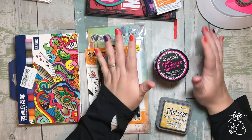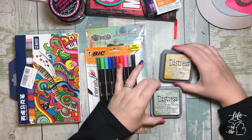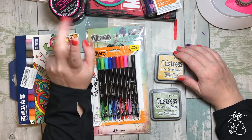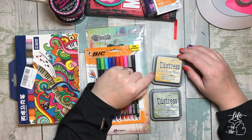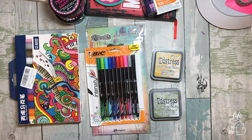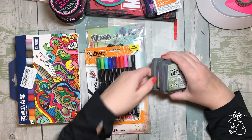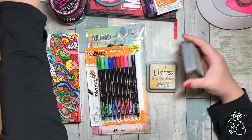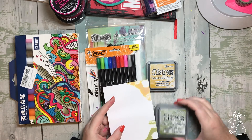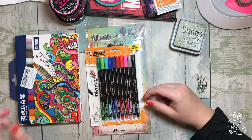I also picked up two Distress Oxides because I've really fallen in love with using them and I find I prefer the oxide over regular ink, especially for art journaling. I got fossilized amber and peeled paint. I honestly don't know exactly what made me pick those two, but I did a quick little swatch with them.